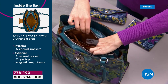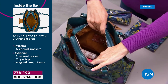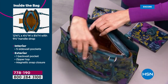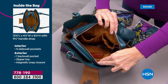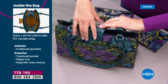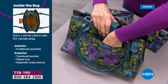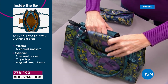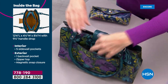That back zip compartment is great for your checkbook, notebook, or pens. On the very back of the bag there's a large mag snap pocket — great for your phone, no matter how big. The pocket is wide enough for a very large phone or even your passport case. It's so roomy.